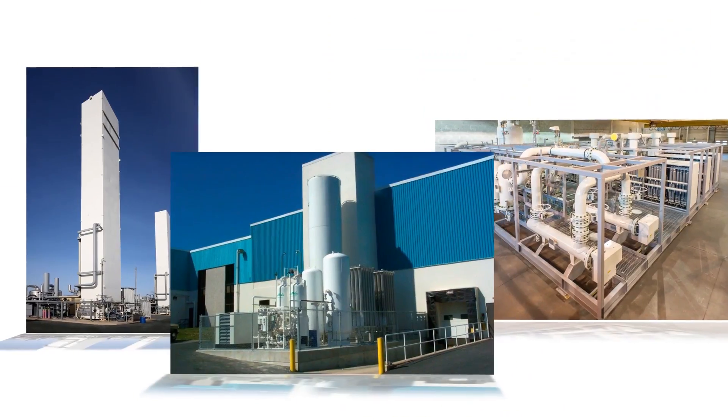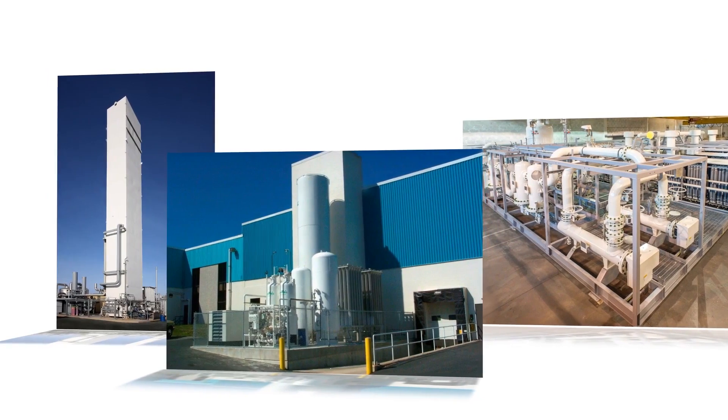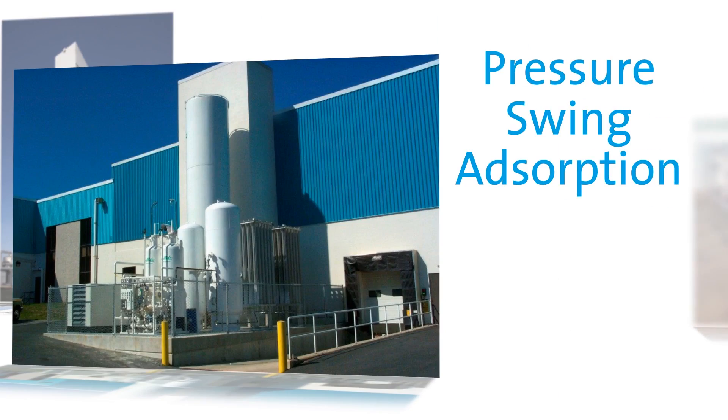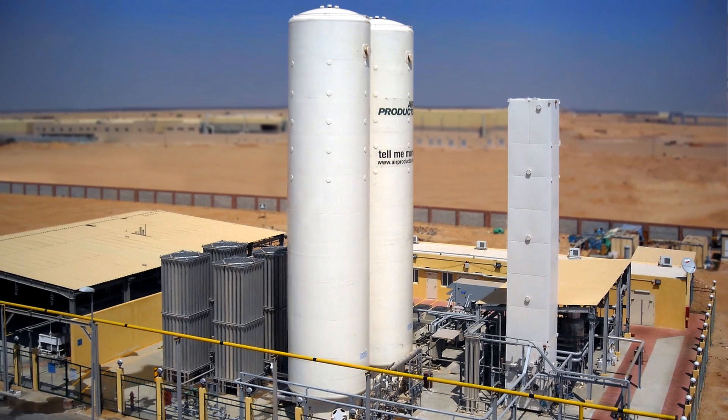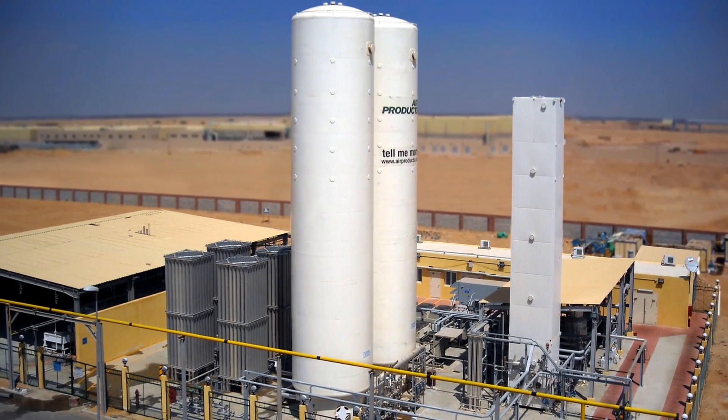Air Products manufactures all three air separation technologies at facilities around the globe, providing the customer with some of the most economically produced nitrogen available.